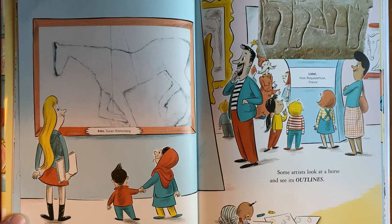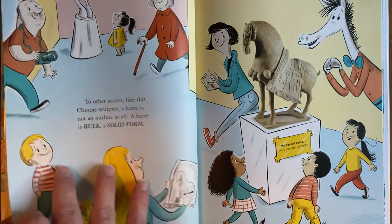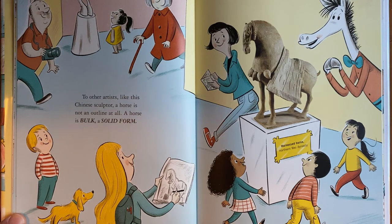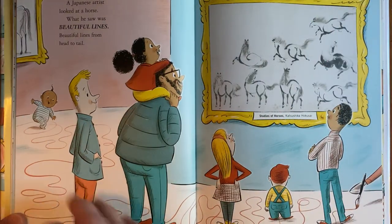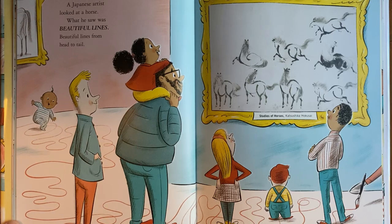Some artists look at a horse and see its outlines. To other artists, like this Chinese sculptor, a horse is not an outline at all — a horse is a bulk, solid form. A Japanese artist looked at a horse and saw beautiful lines, beautiful lines from head to tail.